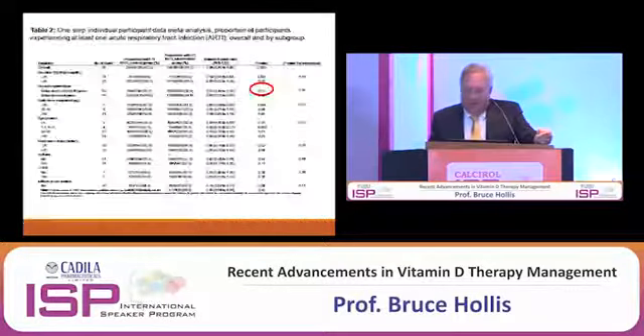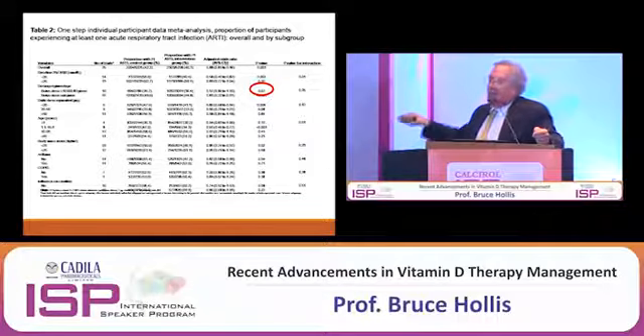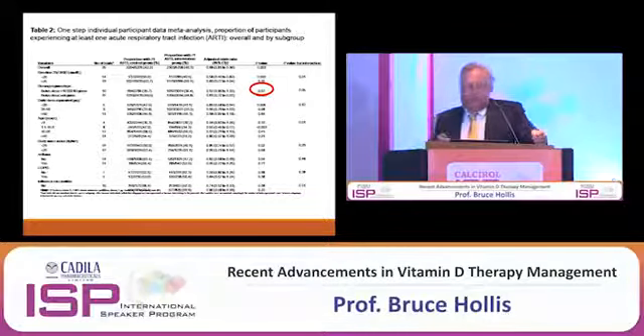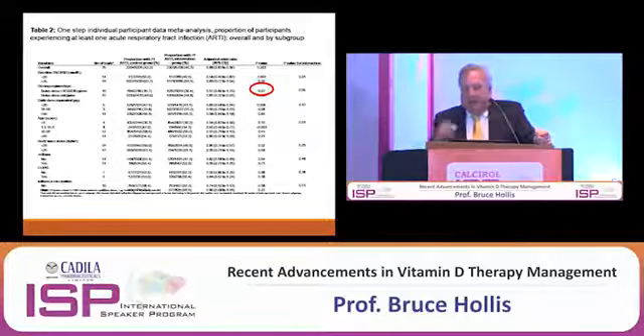He assembled all these trials, did a meta-analysis, and what did he find? Bolus dosing — if you dosed bolusly to prevent infections, it fails — which I'm sure shocked him because he was a proponent of bolus dosing. As opposed to daily or weekly dosing, which is highly effective at preventing respiratory infection. That's a pretty good way of avoiding colds, simply by having adequate vitamin D. And it also explains the diversity of the studies — why some studies worked and some didn't. It helps explain the confusion we have seen, simply by the dosing.